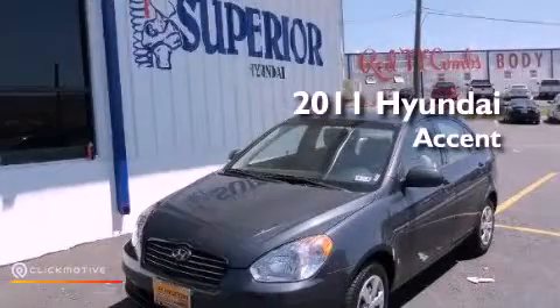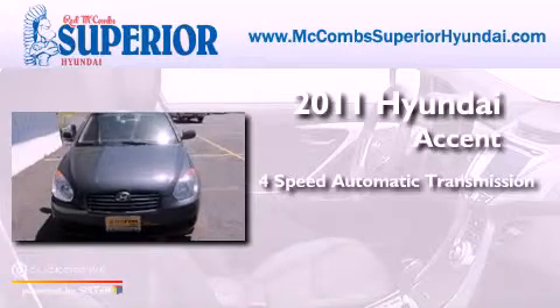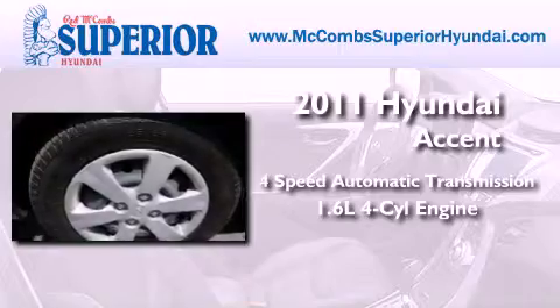This is a 2011 Hyundai Accent. This four-door sedan has a four-speed automatic transmission and an inline four-cylinder engine.